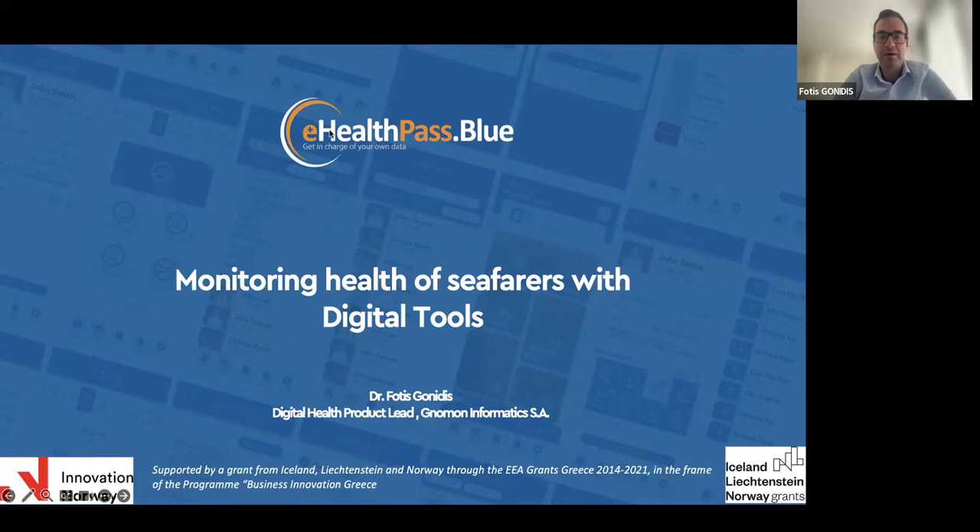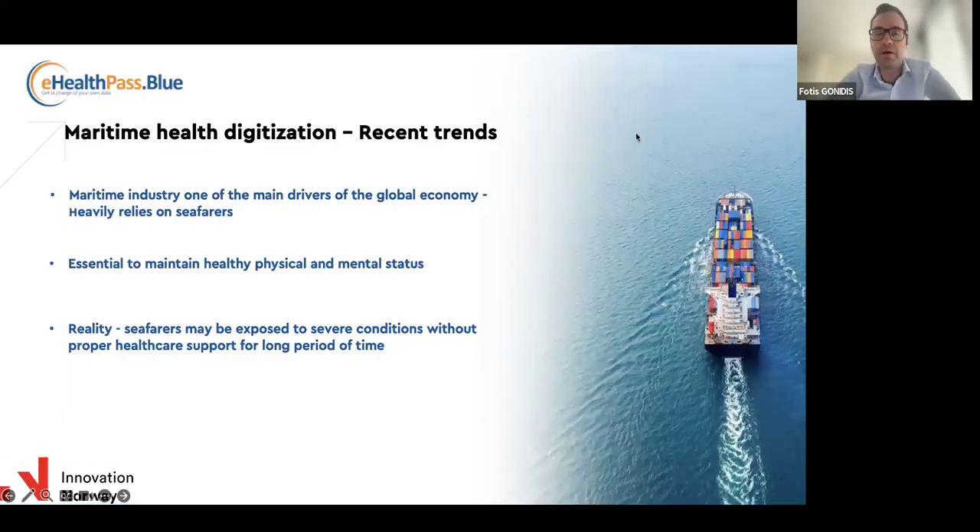I'll start with some introduction and facts and recent trends when it comes to maritime health digitization. The maritime industry is one of the main drivers of the global economy and it heavily relies on seafarers. When talking to people in the shipping industry, they often refer to crew members as being the main assets of the company. It's also getting harder and harder to find and recruit crew members and officers, so one would expect there should be more incentives and better services for these people while they are on board.